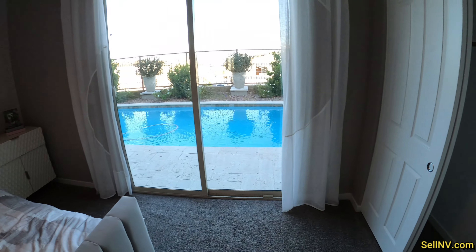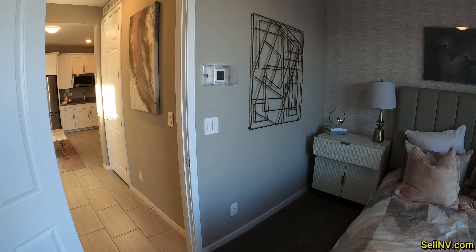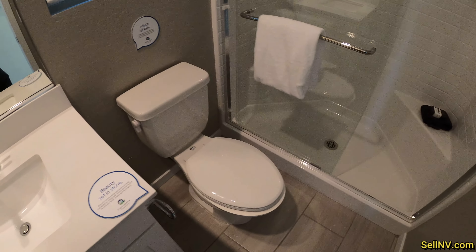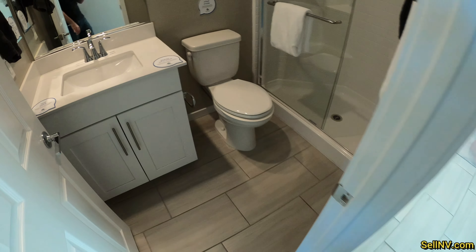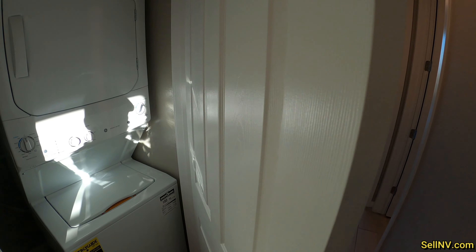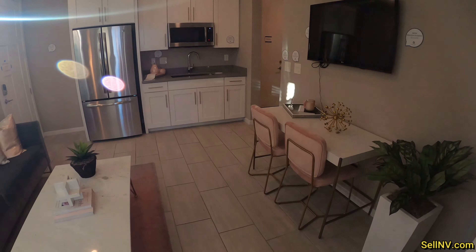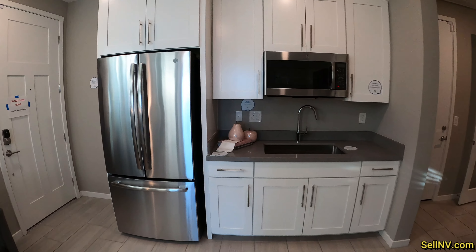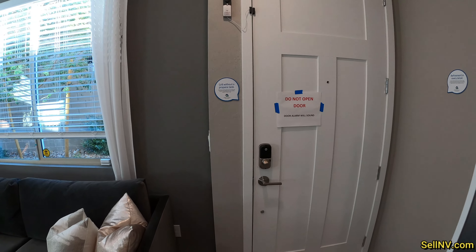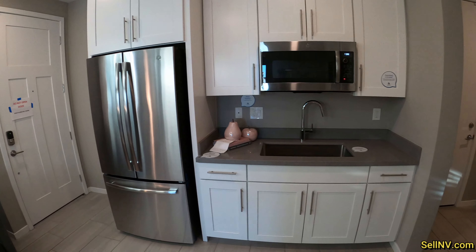So this is the multi-gen — basically a house within a house. Here's the bedroom. We have a shower, sink, toilet, all the good stuff, and washer and dryer. The multi-gen does have its own private door, so if you decide to rent it out or have parents, cousins, or relatives living with you, they can have their own entrance coming in and out.